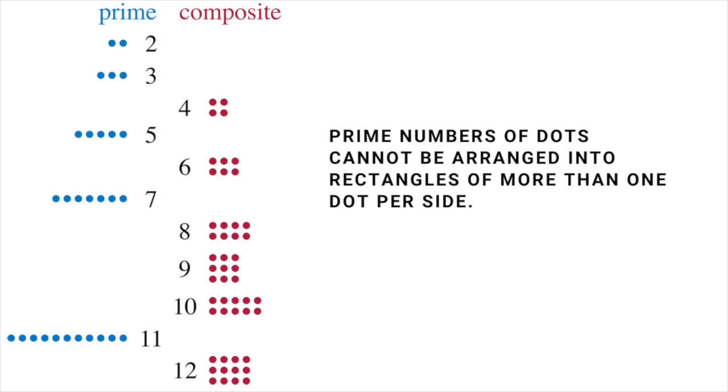If 1 were allowed to be prime, then there'd be an infinite number of ways of writing such a product, because it could include any number of ones multiplied together.